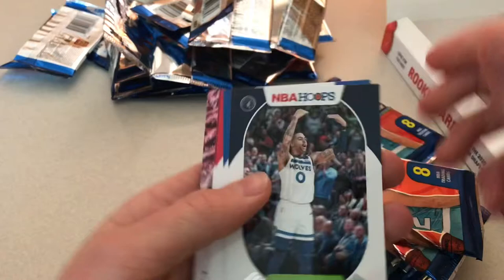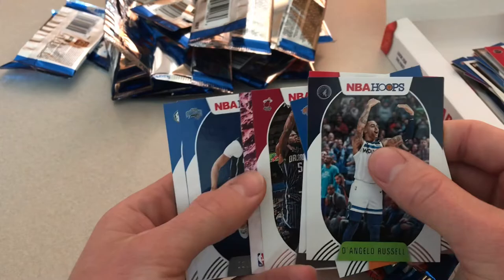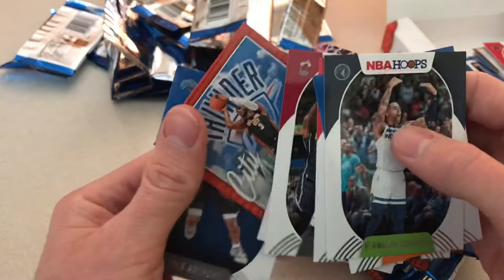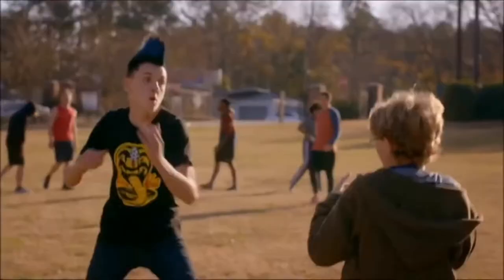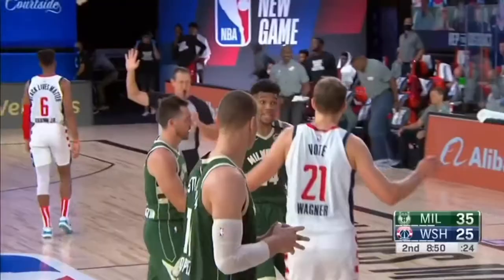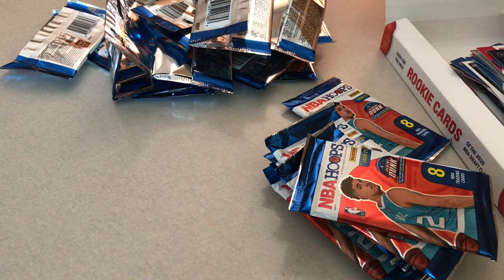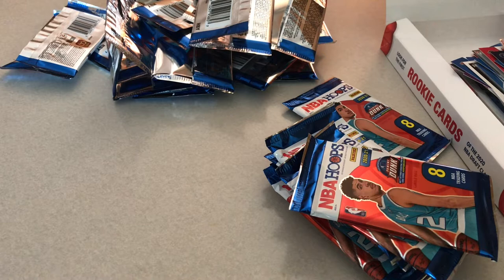We got D'Angelo Russell, Julius Randle, Rui — here's our second auto. Behind the Tyler Herro is... wait, hold up... Chris Paul, Cole Anthony — that's a good one. I'll save the auto. And the auto is... Wagner. I hate him more. I mean... that's a bummer. Got to get a LaMelo though to make up for it. Hopefully he does something in his career. But yeah, got a Cole Anthony though — that's good.